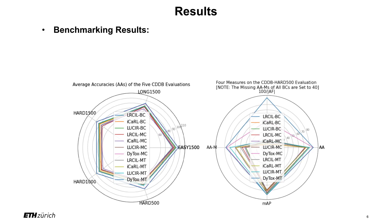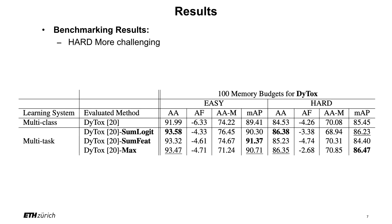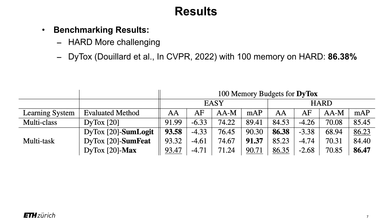For the benchmarking results, we have three benchmark settings: easy, hard, and long. They are used to evaluate seven state-of-the-art methods, as well as their adaptation. Overall, the winner is DeTox, and the runner-up is LuKIA. Among those three benchmarks, hard is the most challenging, and DeTox with 100 memory on hard achieves 86.38% accuracy. It requests more effort for further improvement on the hard scenario.